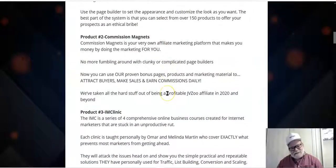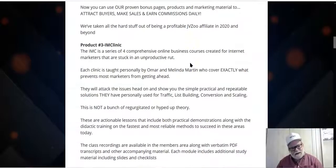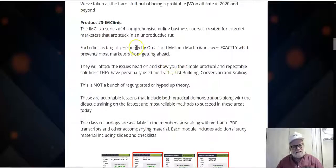The next product is Commission Magnets — an affiliate marketing platform that you can make money on, and it does all the marketing for you. You don't have to fumble around with page builders. You can use their proven bonus pages, products, and marketing material. All you have to do is attract the customers and the material will make the sale for you. The final product is IM Clinic, a series of comprehensive online training that covers important information every online marketer needs to know.